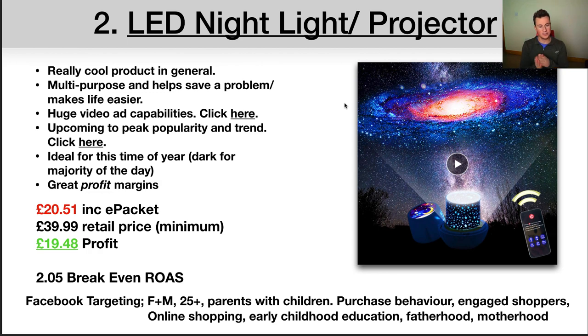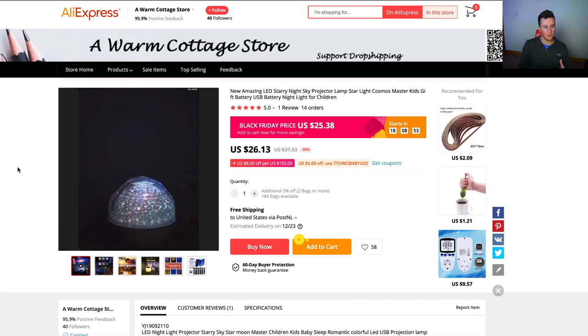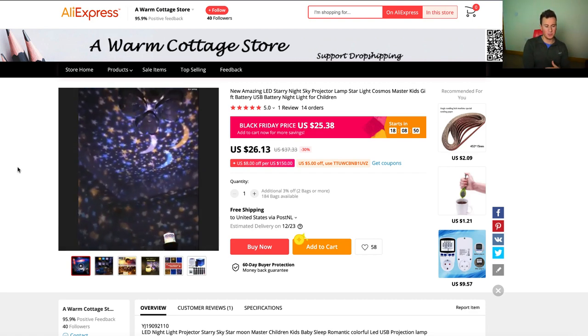Product number two is an LED night light slash projector. Number one, it's just a really cool product — the things it does are quite visual, which lends itself towards being advertised on Facebook. Number two, it's multi-purpose: it helps solve a problem and makes a parent's life easier. It can act as a night light and a projector to help a child fall asleep. Number three, there's huge video ad capability. I'm going to open this link and show you the product page on AliExpress — there's tons of content you could create or find on the internet to make your own video.